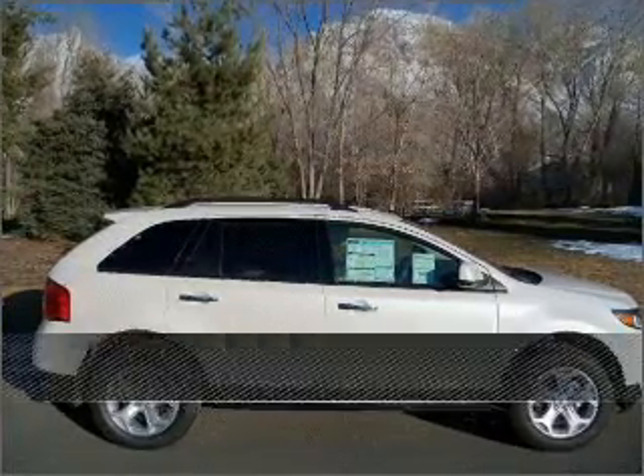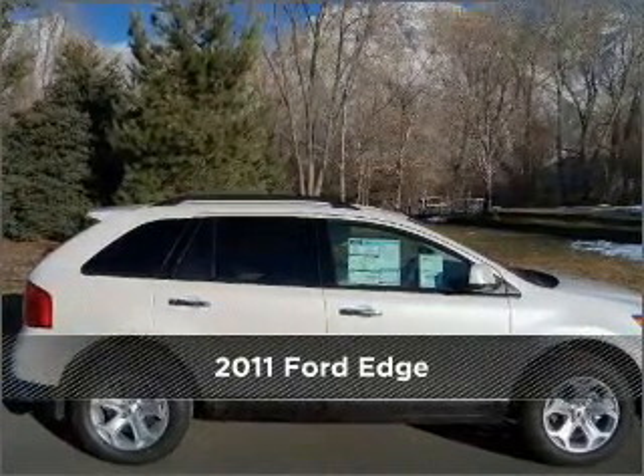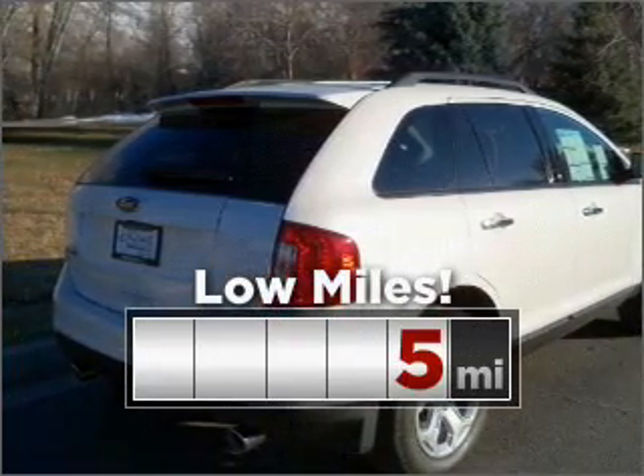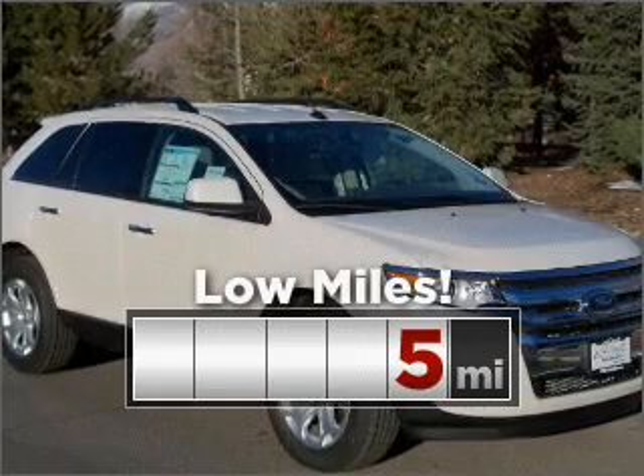Stand out in this 2011 Ford Edge. Look no further — the perfect vehicle is here. Purchasing this low mileage vehicle is a smart choice for the long term.